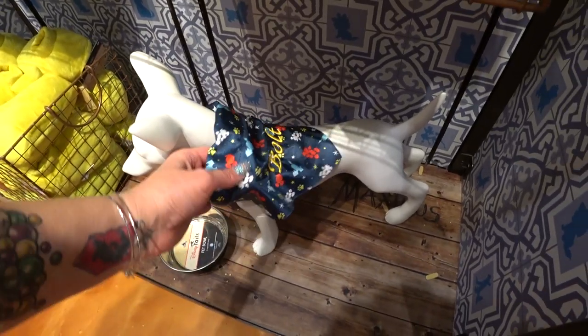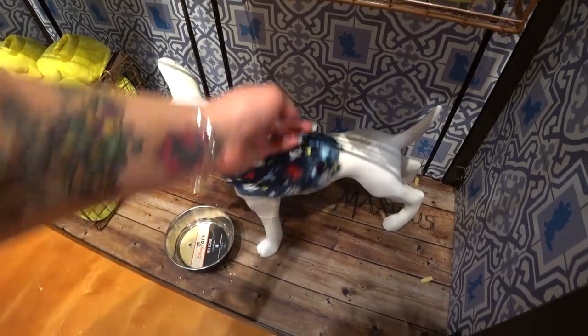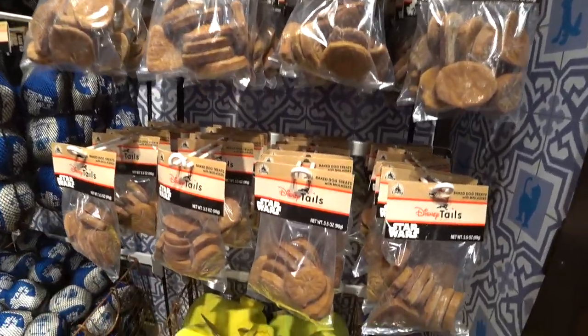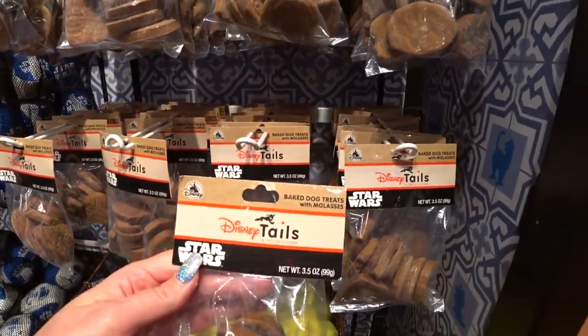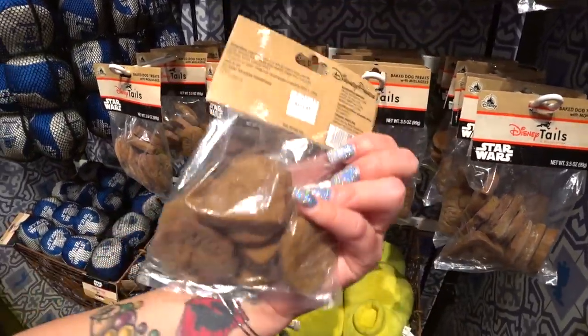It says 'Bolt' on it and it's like a bandana for your dog that goes over your collar — the collar's inside. That is so cute. I've got to find these on the shelf. They actually have dog treats — I have never seen these before. Baked dog treats with molasses, Disney Tails, Star Wars dog treats for your dogs.